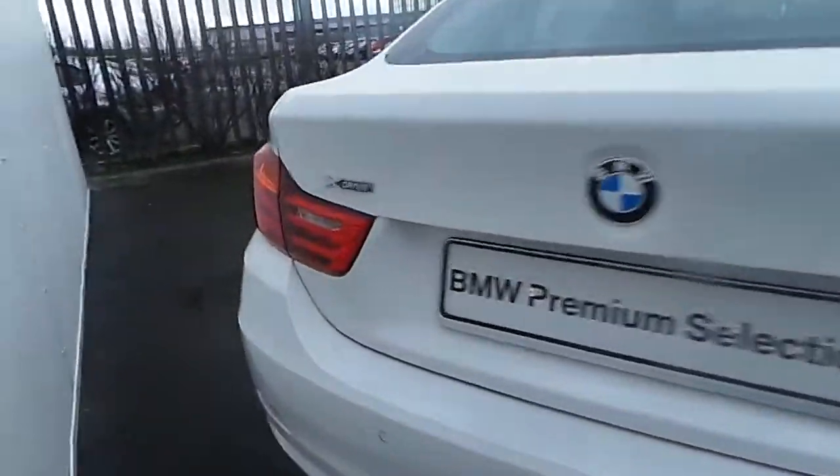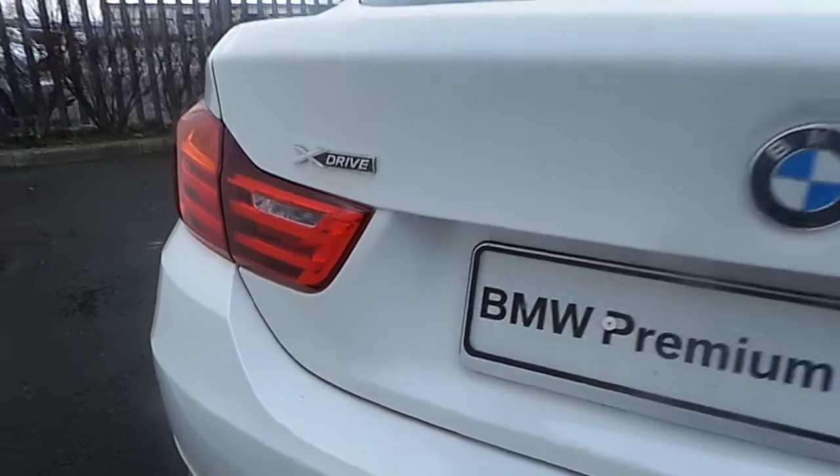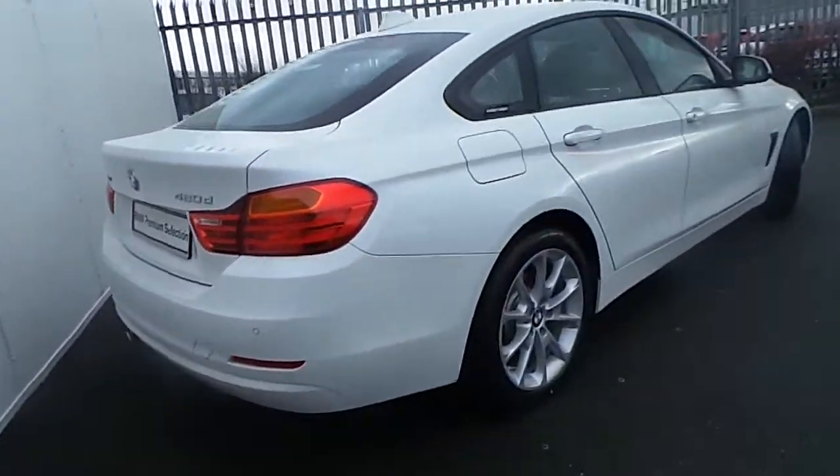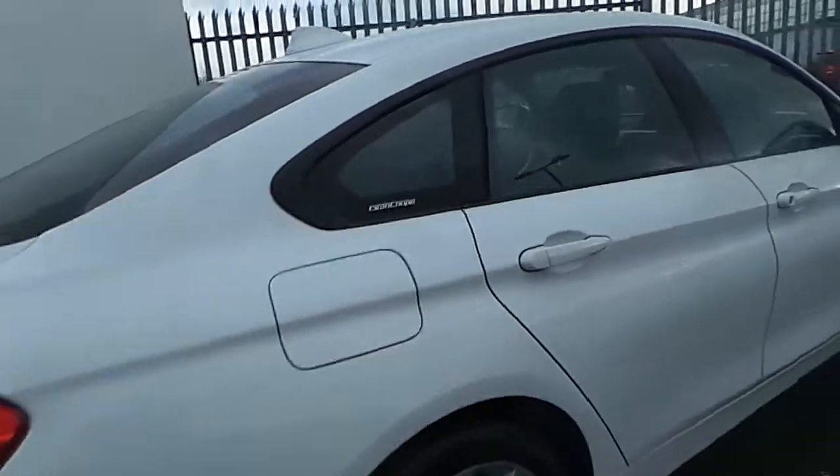This particular BMW here is an xDrive, meaning that it's an all-wheel drive, and it's going to be offered with a three-year warranty.